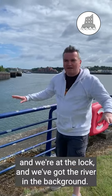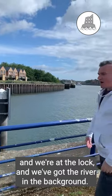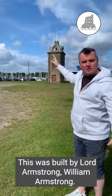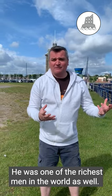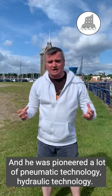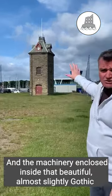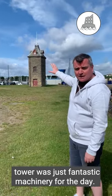We're at the Royal Quays here at the lock, with the river in the background. Behind me is this accumulator tower, built by William Armstrong. Armstrong was one of the finest engineers of his day and one of the richest men in the world — a genius. Lord Armstrong pioneered a lot of hydraulic technology, and the machinery enclosed inside that beautiful, almost gothic tower is fantastic machinery for the day.